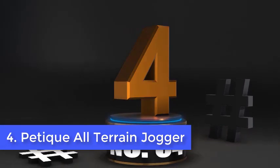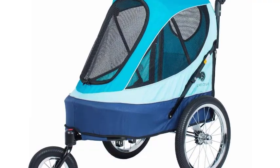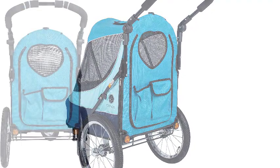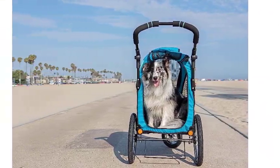Number 4. Petique All-Terrain Jogger. Canines weighing as much as 60 pounds will enjoy riding in the Petique Jogger Stroller, available from Amazon. The front and back mesh panels open to allow your dog to go in and out. Additionally, the front tire can be removed to allow you to hook the stroller to the rear of your bicycle. The entire unit also folds down in a matter of just a few seconds.